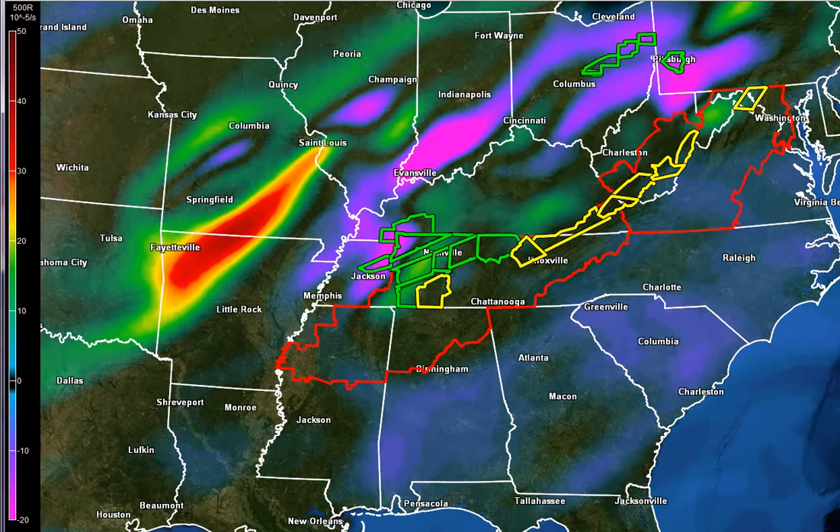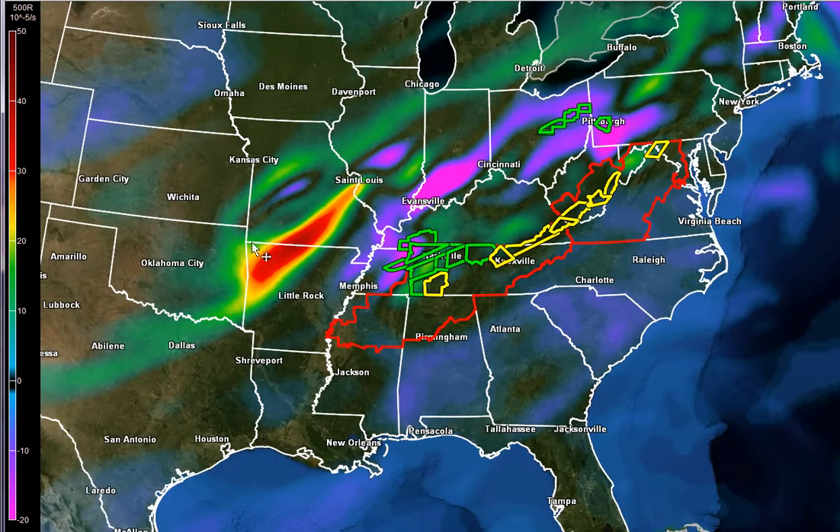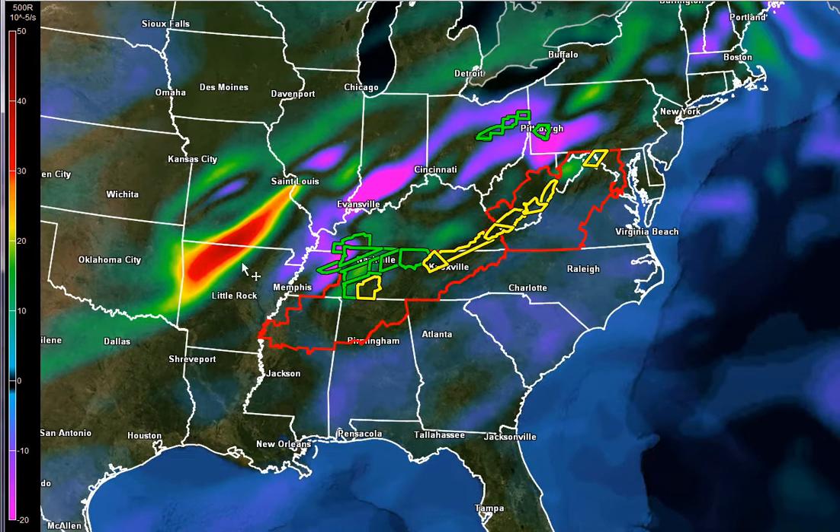Let me turn the radar off so we can see these a little better. This is the main piece of energy sitting back here over Arkansas and southern Missouri. That's going to swing through and really crank up things around here, but also to our west where we'll see the highest risk for tornadoes.